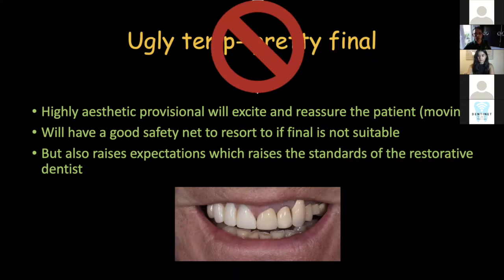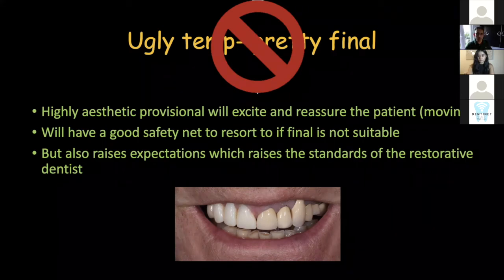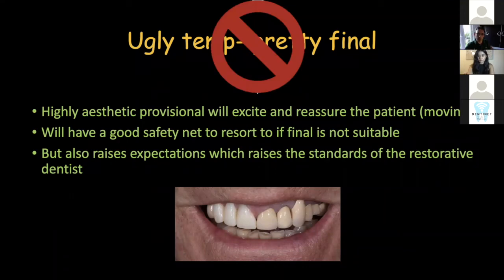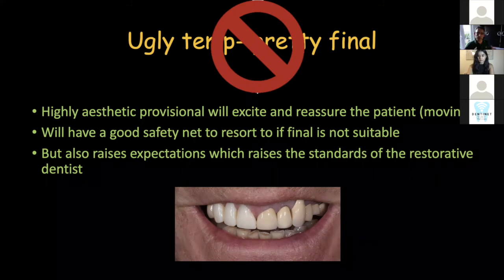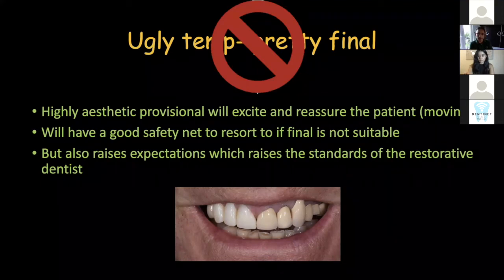The good thing about high-quality provisionals is that it will excite and reassure the patient — it makes them feel that person knows what they're doing. And if you've got a superb provisional, it's always a safety net if you need to go back to it. The downside is that it raises expectations; if you have super provisionals, the patient is expecting at least that, if not better. I see that as a driver for me to get better. I aim for very good provisional restorations, whether it's a single tooth or multiple, and I expect very high standards from my technician and myself for the final restoration.